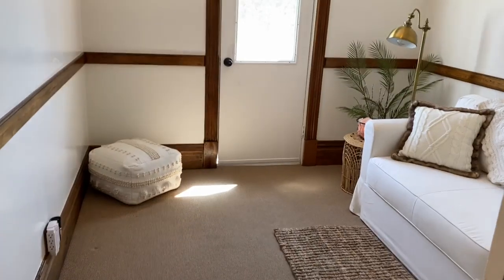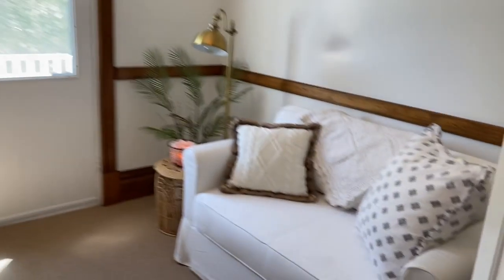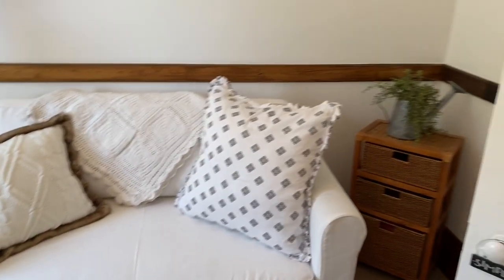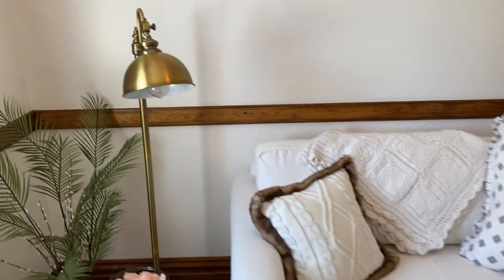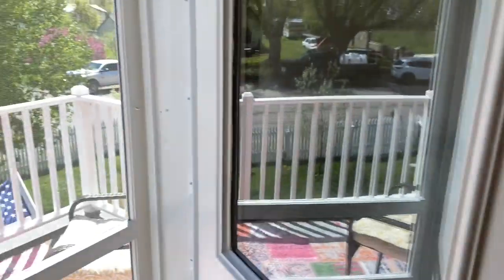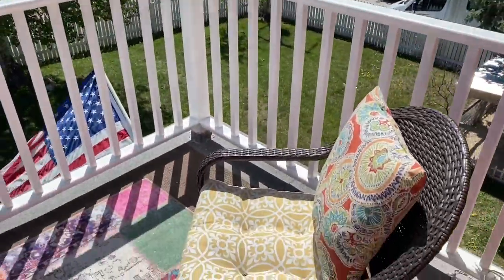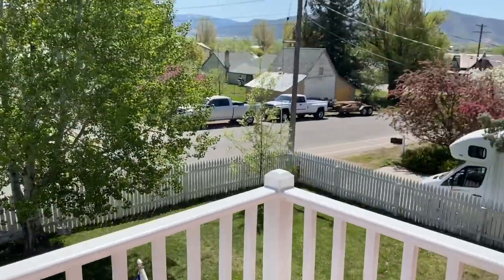Now we're in the mini-den, which makes a cozy reading nook or a perfect nursery. This room leads out to a wonderful east-facing deck overlooking the front yard, Midway, and the mountains. It's an ideal spot to watch the sunrise.